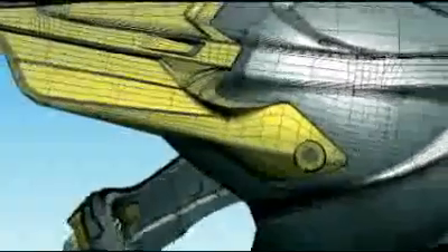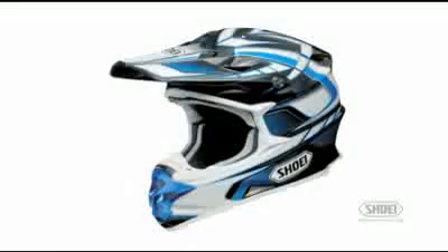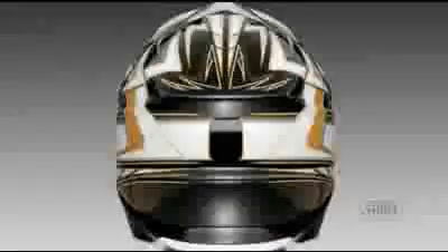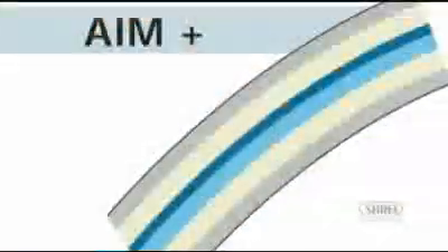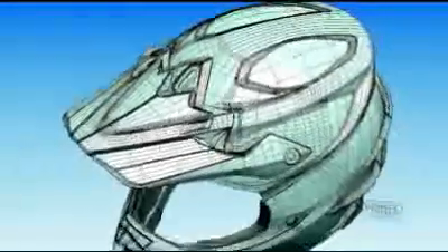With safety, performance, comfort, and styling all critical factors, the VFXW is perfect in every detail as it ushers in the future of helmet technology with the kind of quality that only Shoei is known for. The Shoei VFXW state-of-the-art features include an advanced integrated Matrix Plus, AIM Plus shell construction that utilizes an aggressive new design with incredible styling.